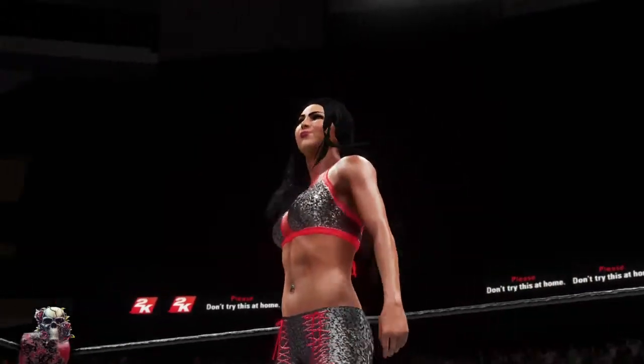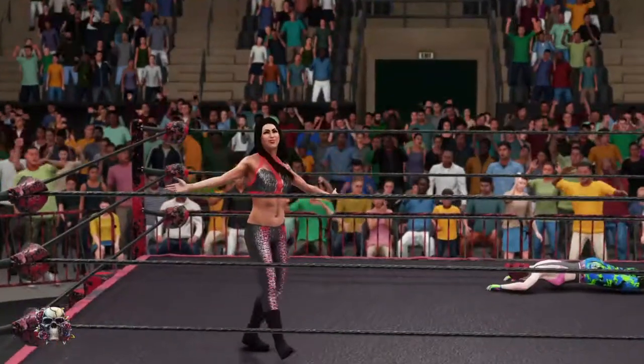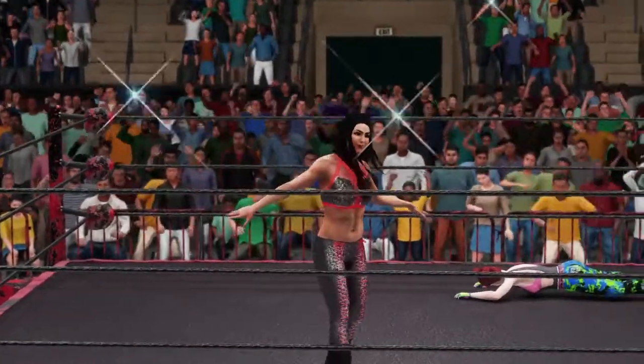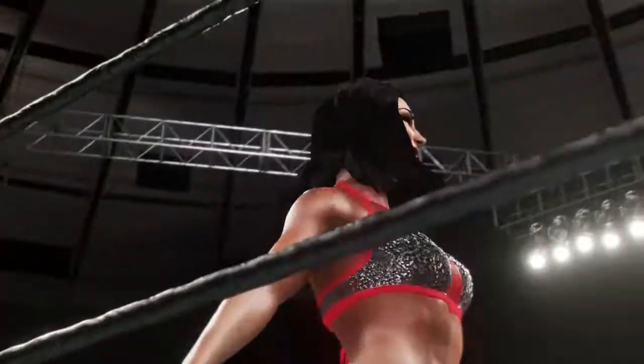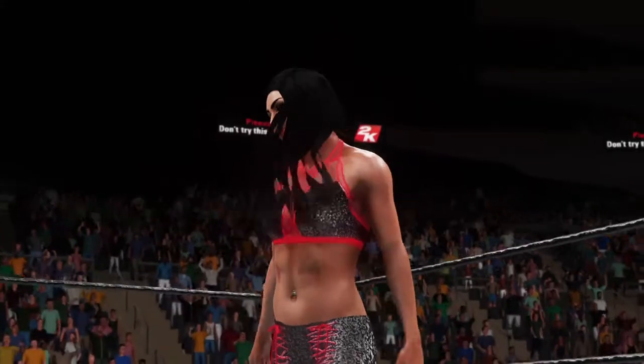Here is your winner, Billie Kay, and she earns the big victory here tonight. That's the kind of win you can build some momentum off of. We've got an animated crowd here tonight, as we usually do when we're in Orlando.